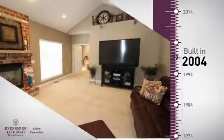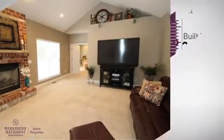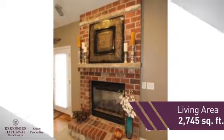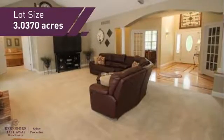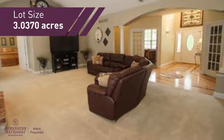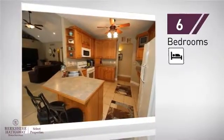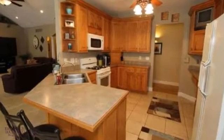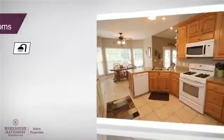This property was built in 2004 and features over 2,700 square feet of space, giving you a spacious layout to play host or kick back and relax after a long day. Inside, you'll find six bedrooms, so your family and guests all have a private space to come home to, as well as four full bathrooms.